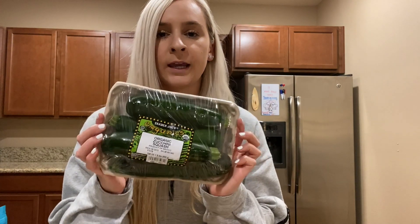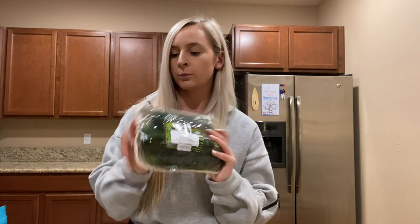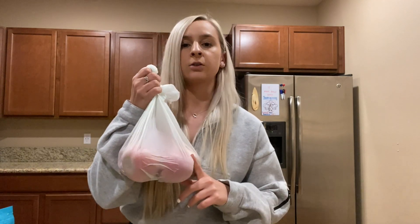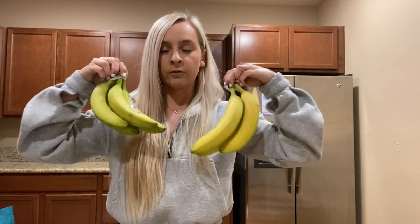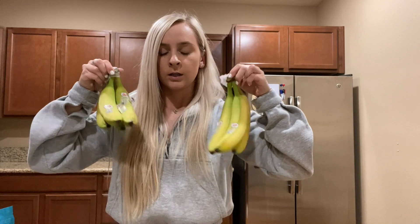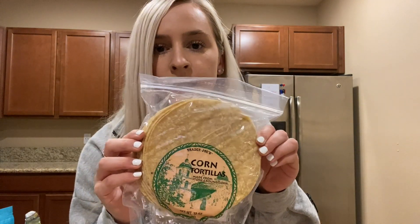For fruits and vegetables, I got a pack of organic zucchini — there's four in it, which is perfect for our dinners this week. I also got a bag of Fuji apples; my boyfriend likes to snack on these throughout the week, so those are for him. I got two things of bananas, which are really nice in the morning for a quick breakfast. I also grabbed some pepper because we need it, and for the tacos, I got these corn tortillas — great for street tacos.